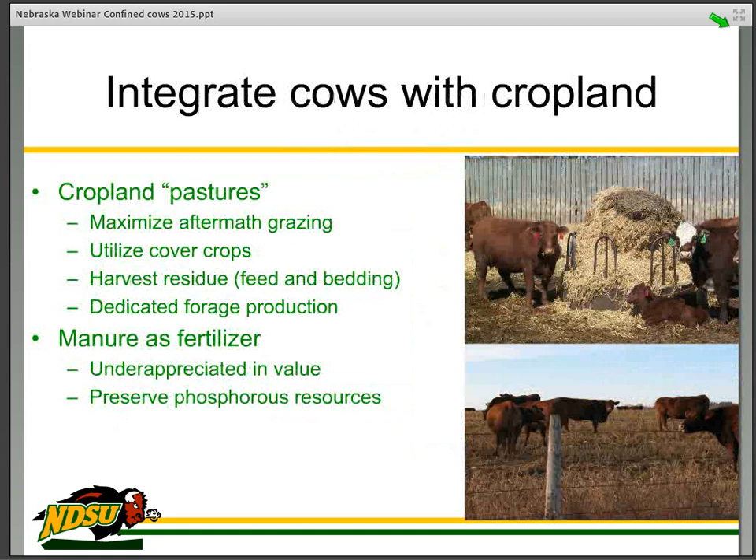The purpose of this is to integrate beef production with pasture or crop land. Crop land pastures are a concept we'd like to study more. With current commodity prices, it might be fruitful to consider putting some marginal crop land back into grasses, which can be more productive than our native range. Certainly, if you are using a pure dry lot concept, crop land remains in crop production. We want to maximize aftermath grazing and utilize cover crops. The residue is kind of the bread and butter of our operation.